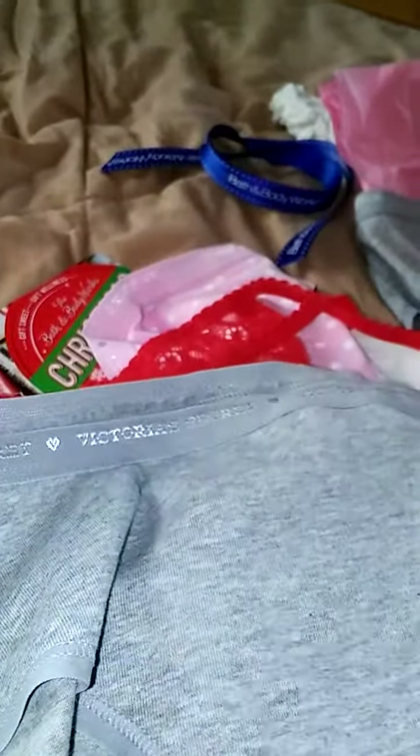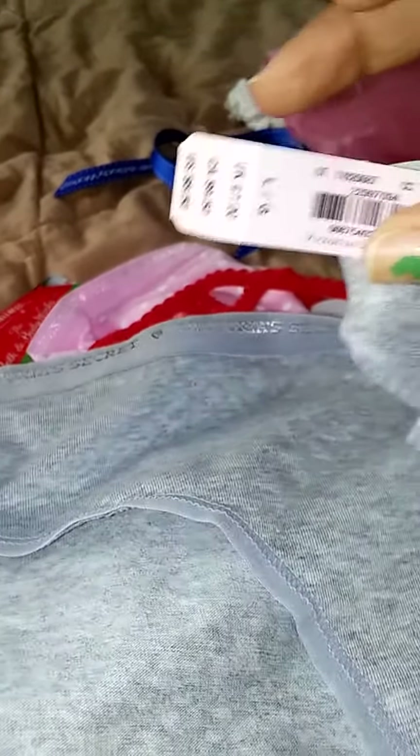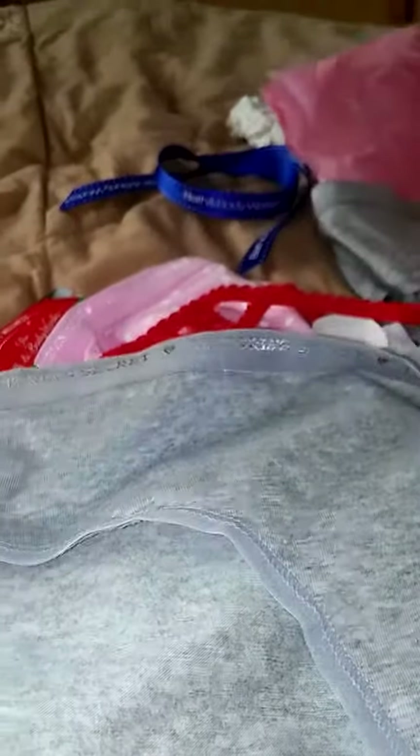I also picked up this one in gray. This one goes for $8.50 as well, and I picked it up in a size large. It has the Victoria's Secret logo on the right-hand side. This is how it looks in the back — just plain. I picked up two of those. So I picked up seven underwear in total.